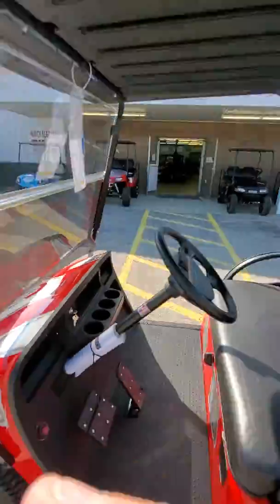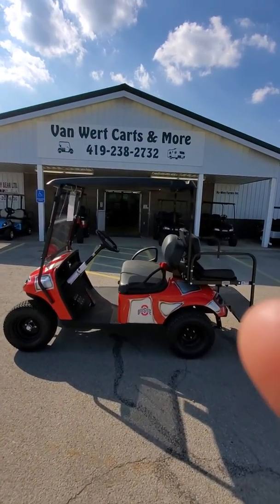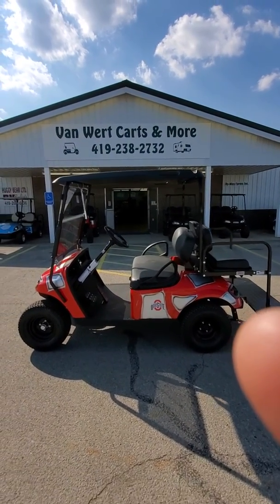Again, brand new 2020 E-Z-GO Valor, 13 and a half horsepower Kawasaki engine, Ohio State body. Come out here and take your test drive — this is one good looking cart. Thank you, look forward to seeing you.